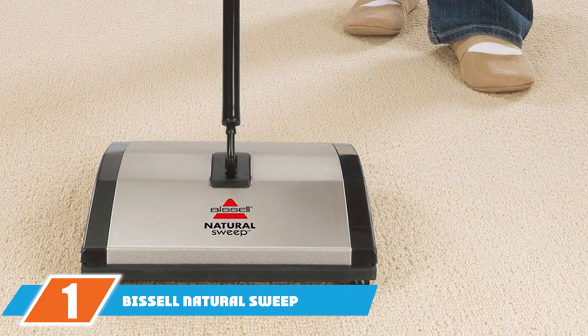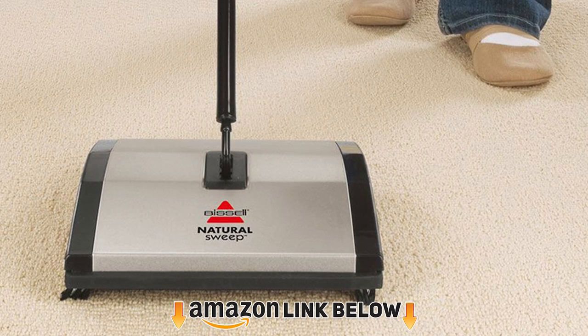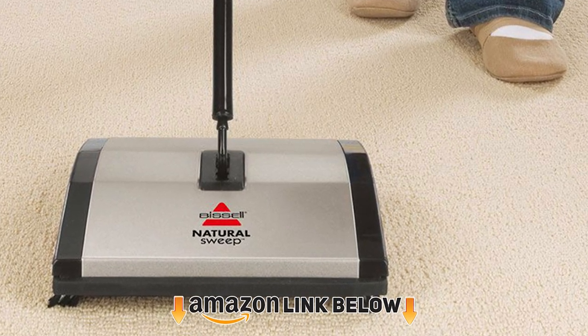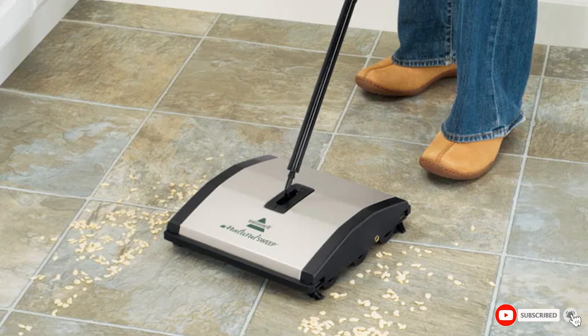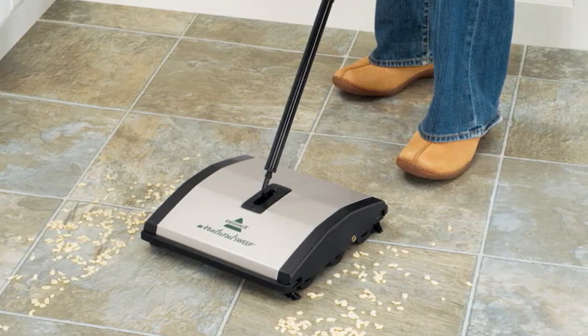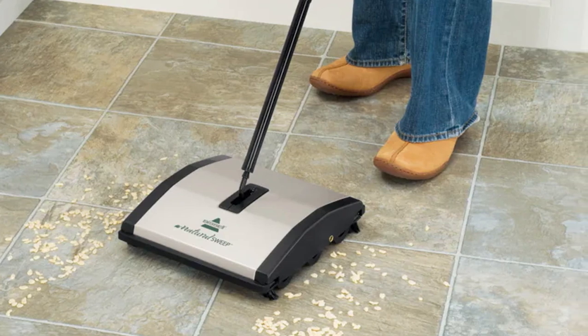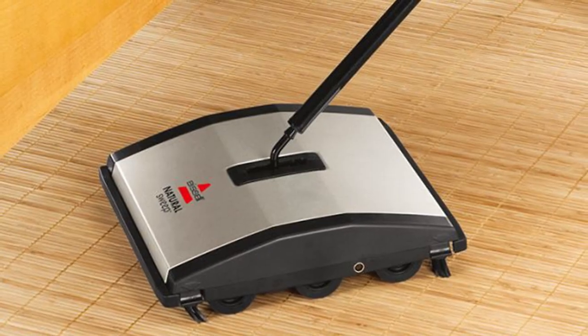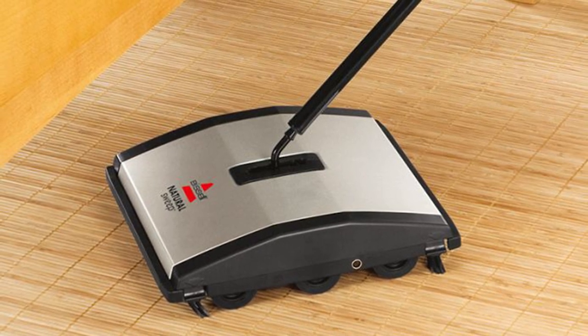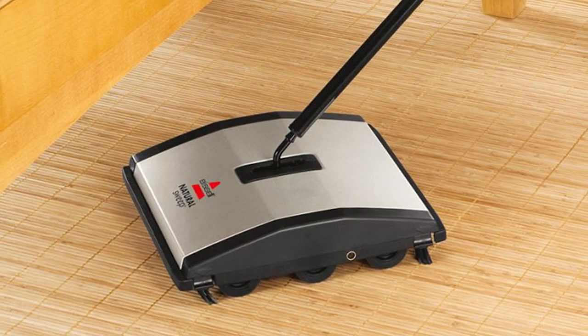At the first position of our list, we have the Bissell Natural Sweep Carpet Sweeper. Its simple design and traditional operating system make it incredibly user-friendly. Available in a dual color tone of gray and black, this cleaning unit is perfect for easy cleanup and does not require electricity or even battery. The cleaning mechanism consists of two rotary brush rollers, and it is made of recycled plastic parts, is PVC-free, and requires manual operation.